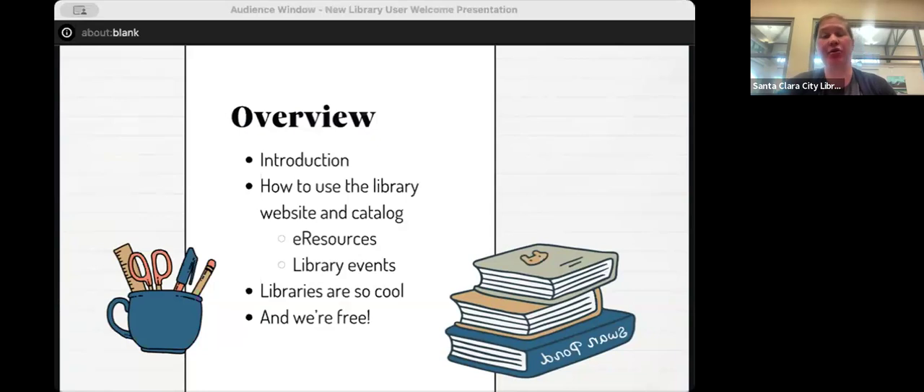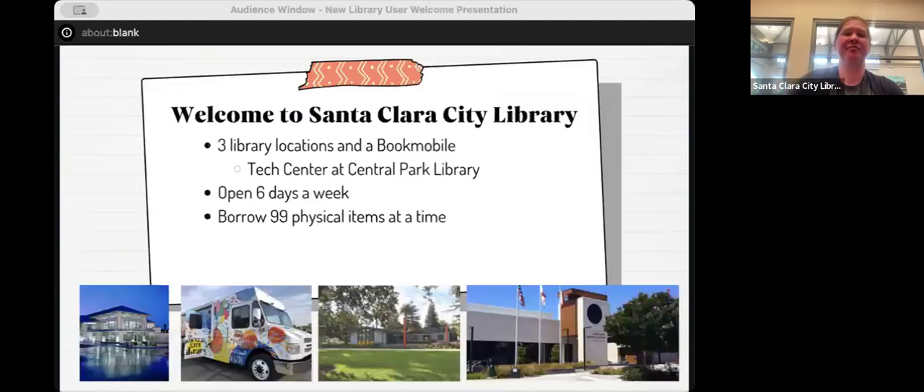At the end, we're going to talk about just how cool libraries are. I want to remind you that we're free, which we'll cover on the next slide. So first, welcome to the Santa Clara City Library.